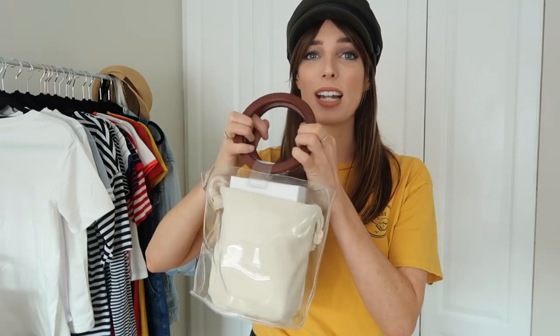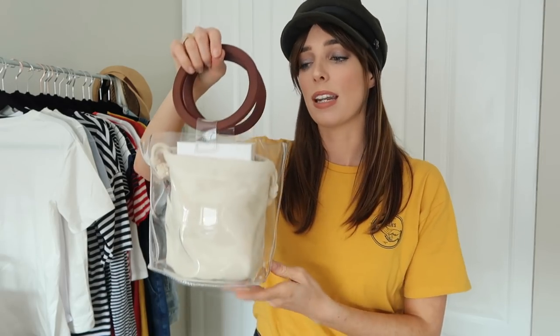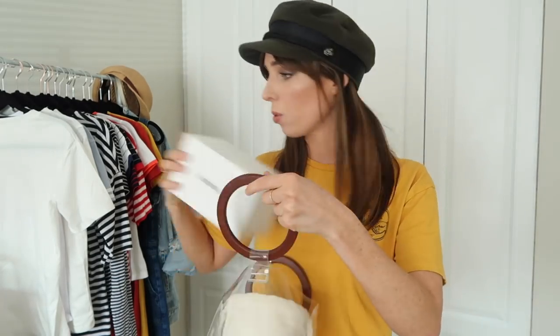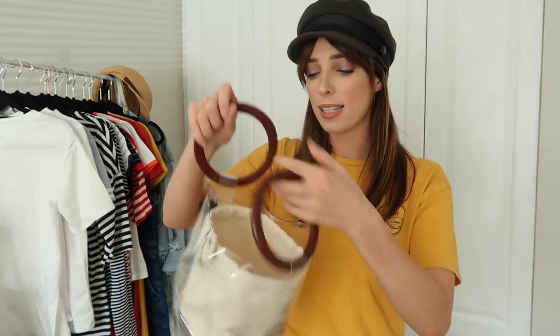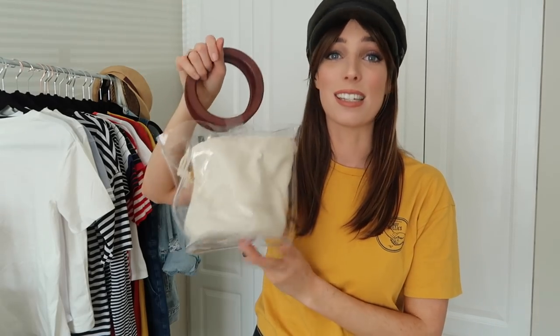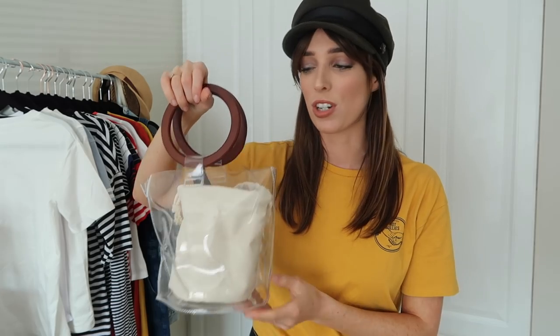Next up I have a transparent bag — very much a marmite trend. This is one of those completely see-through bags and they're just so bizarre, but I kind of love them. I also love the wooden handle — it's very cute and very trendy at the moment. If it's a trend you're unsure about, it makes sense to get an affordable version rather than a designer one. It has a little drawstring pouch on the inside to cover your bits, so at least your personal items stay hidden. Really cute, really different.